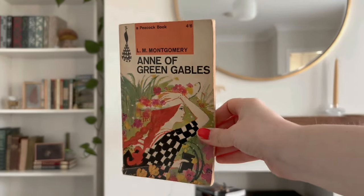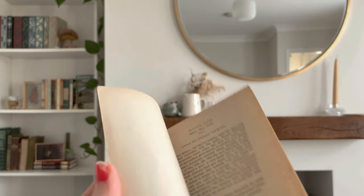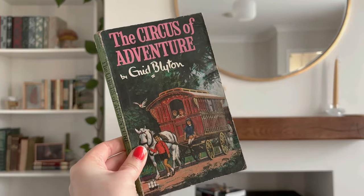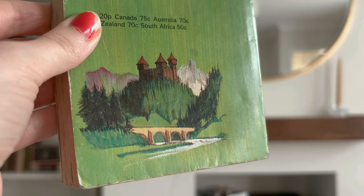Speaking of that, a favourite children's classic that I found was Anne of Green Gables in this Penguin edition, published 1966. I can't wait to be able to read Anne of Green Gables with Ivy one day. Then I have some Enid Blyton books — they hold so much special memories because my mum read me a lot of Enid Blyton books when I was little. I also found The Circus of Adventure. I love looking at the prices of these books — this one was 20p, and it was published 1955.